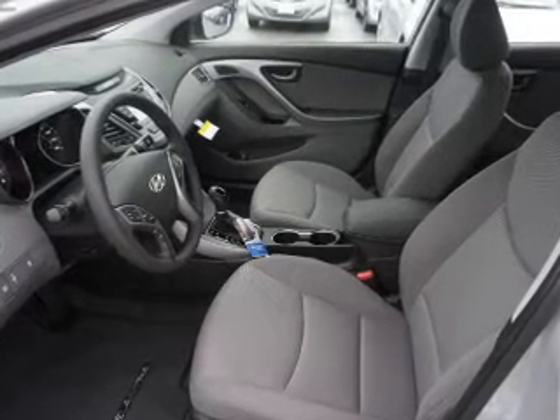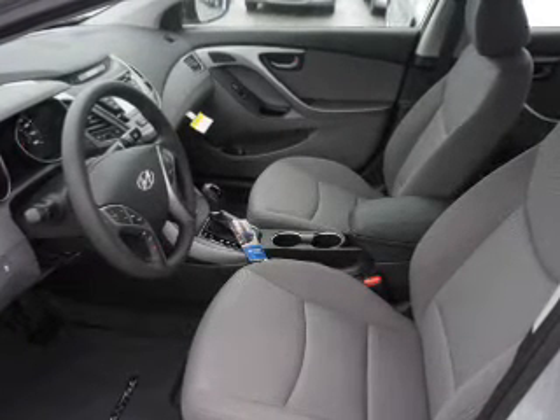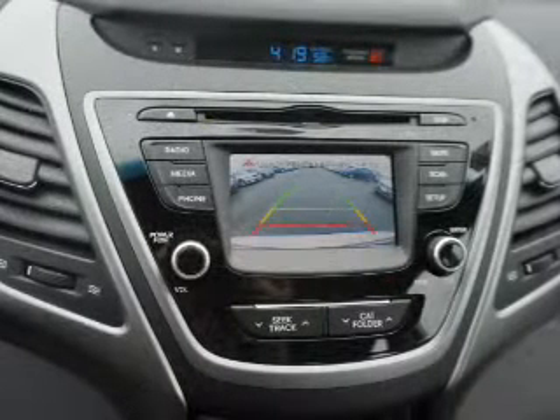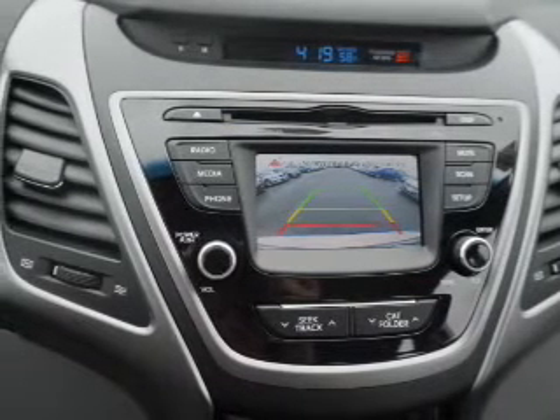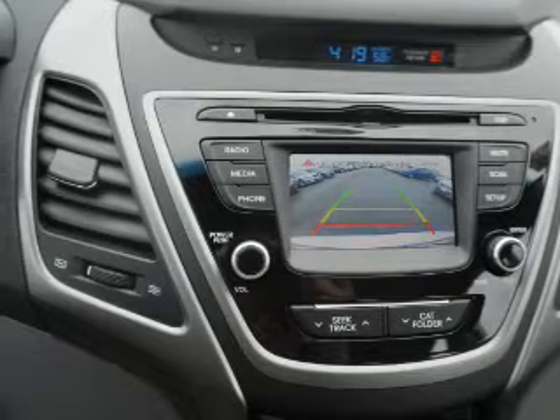Side impact door beams, low tire pressure warning, and child safety locks. Rest easy knowing this vehicle comes with a Carfax vehicle history report from Carfax, the most trusted provider of vehicle history information. Let us put you in the driver's seat today. Call or click to contact us.